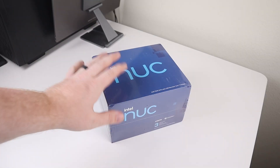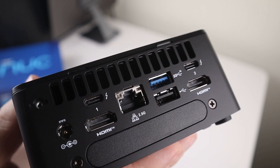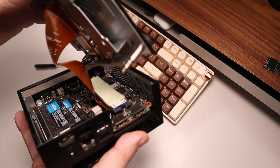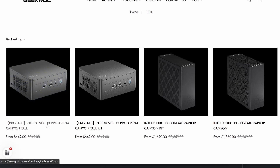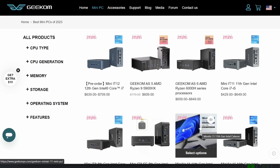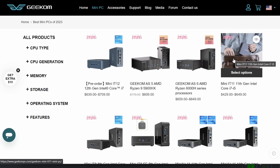I've covered the NUC in its own dedicated video so I won't be going into too many specifics on the I/O from my personal experience, but I will link to that video down below. Since I have not covered the AS6, let's take a quick look at some of the hardware. Geekom sent over both of these devices and sponsored this video as they are an Intel NUC distributor and have their own branded store. If you're interested in picking up a mini PC it's a good place to do so, and there will be some promo codes down below.